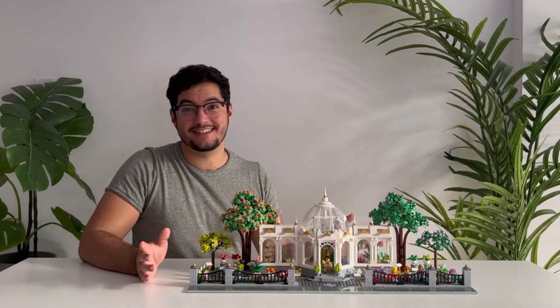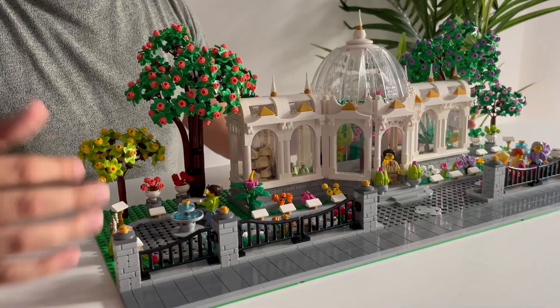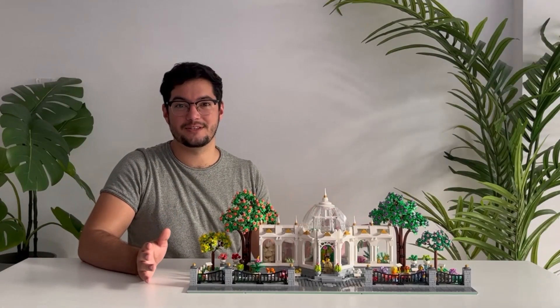I can't begin to tell you how happy I am with how this build turned out. Every single detail — from the greenhouse, to the trees, to the little signs in front of each plant — I am just so proud of this build overall.